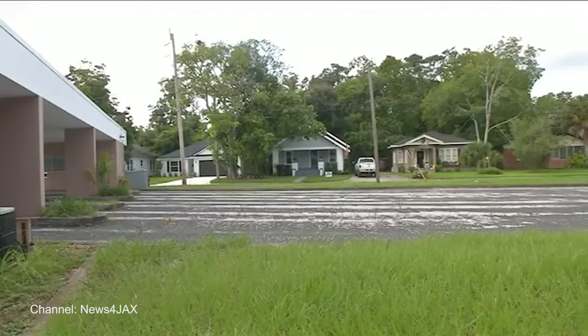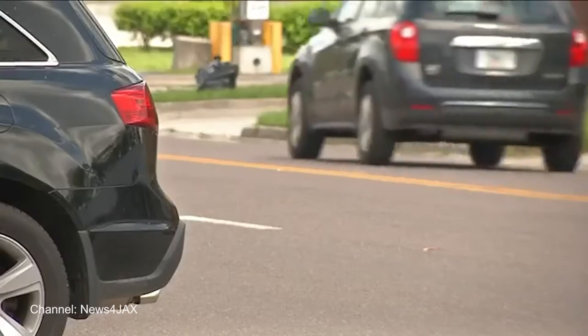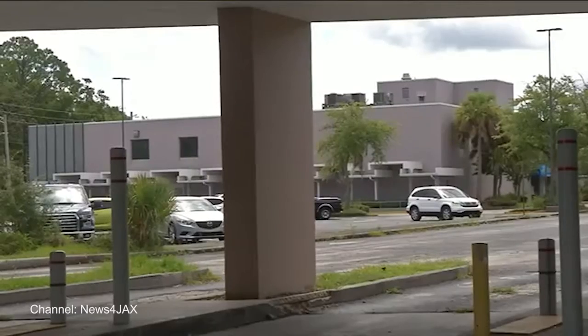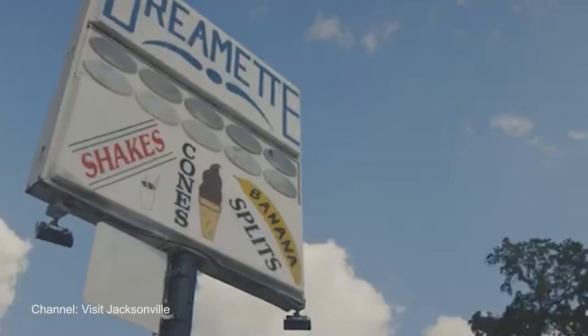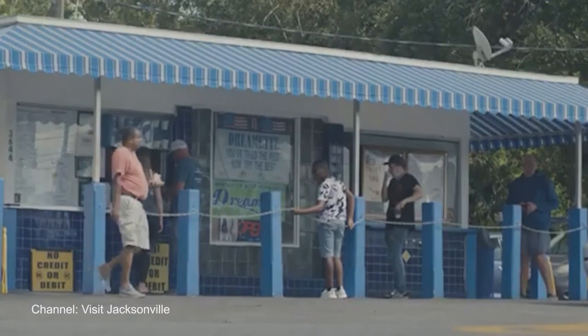Unfortunately, like many of the city's early neighborhoods, Murray Hill began to decline as the city started to expand into newer, hipper neighborhoods. Luckily, over the past several years, Murray Hill has seen somewhat of a rebirth, not only in new businesses, but also some revitalizing of neighborhood staples. Popular neighborhood favorites still anchor the Edgewood Commercial Corridor.